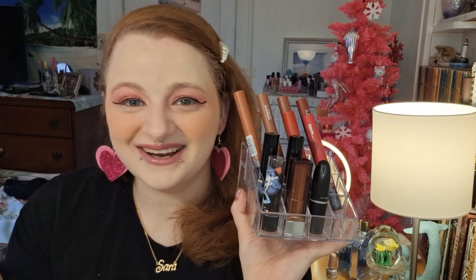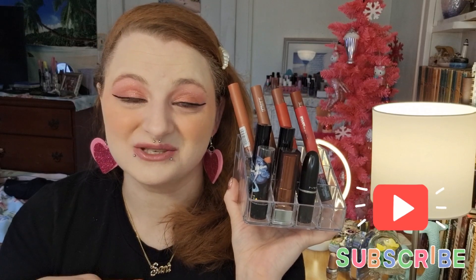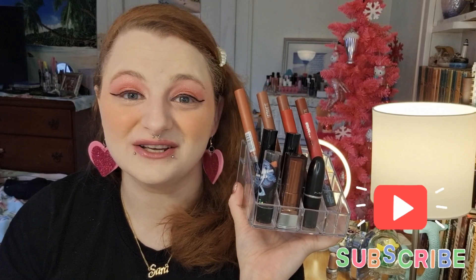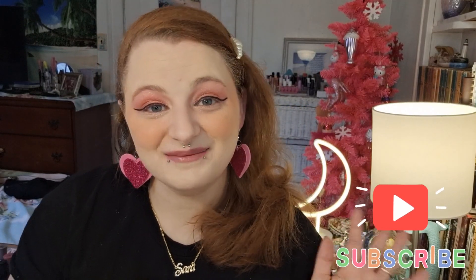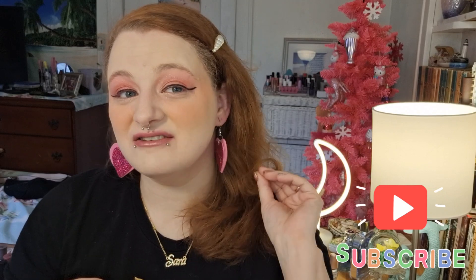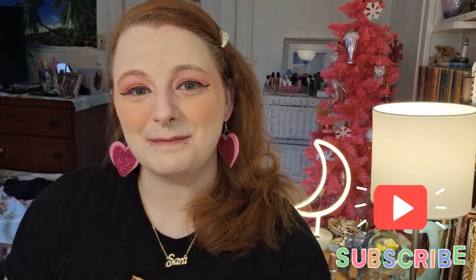Do you guys have any panning projects? If so, link them below or tell me about them so I can find your channel, watch your videos, like, and comment — to help you with the algorithm. I want to support each other. I appreciate you so much. I hope you stick around and we can be friends. My name is Sarah Beth and I'm so grateful you spent almost 20 minutes with me. Have a great day, stay safe, and enjoy your lipsticks — bye!